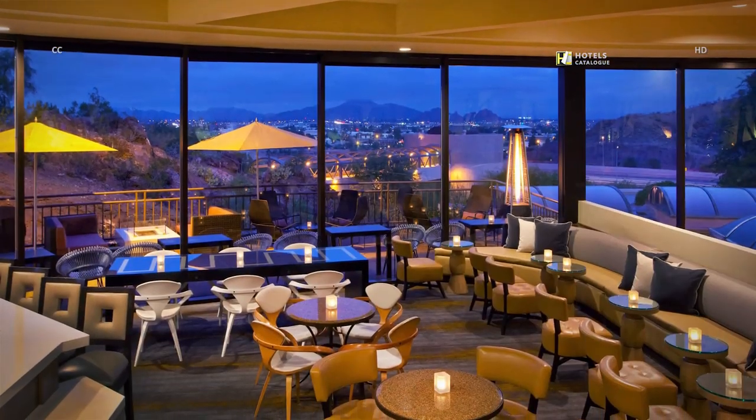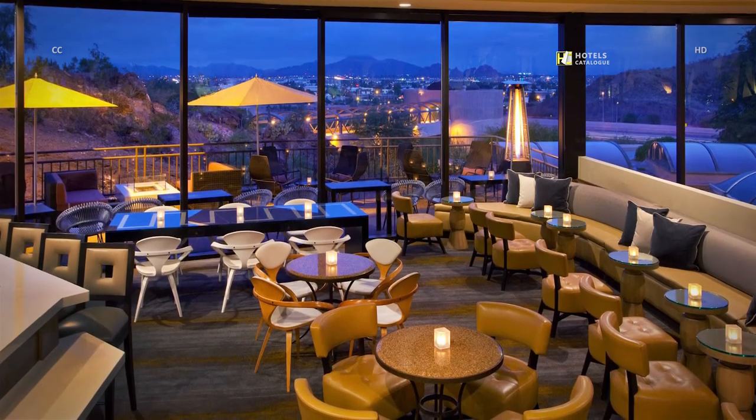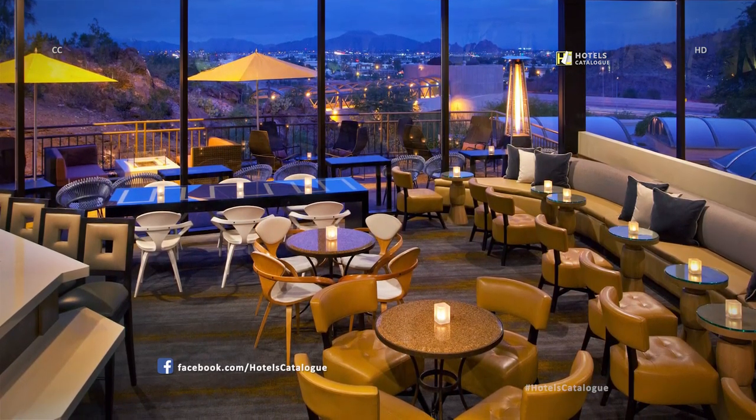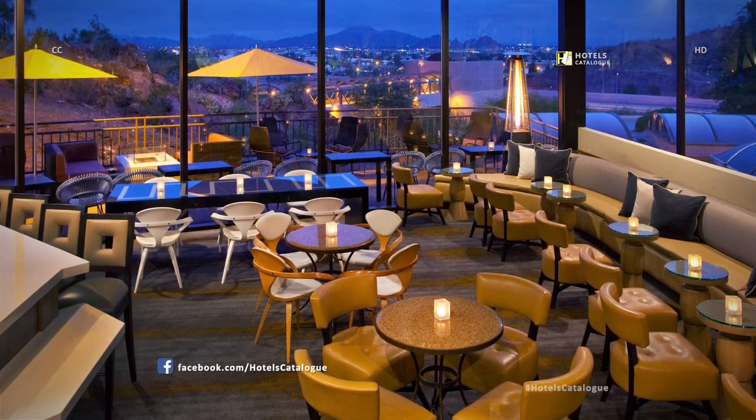The Lobby Bar provides a relaxing environment with a spectacular view. Featuring lunch and dinner menus, the Lobby Lounge is the perfect place to catch up with colleagues and friends. Open for lunch and evening cocktails daily from 11am to 1am.